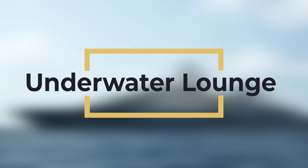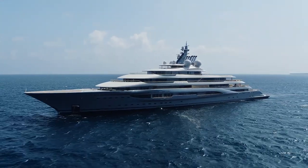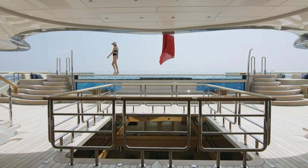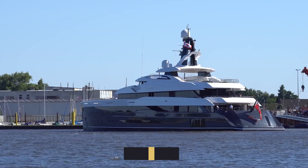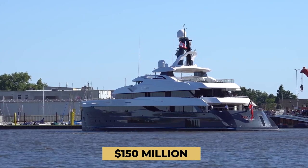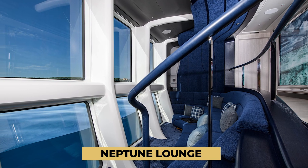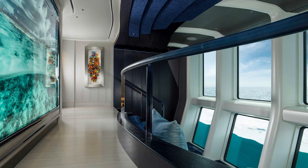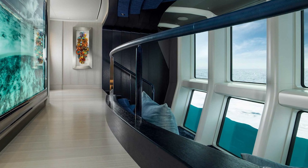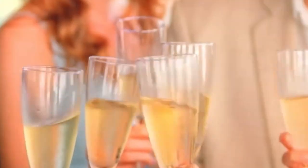Underwater Lounge. First up, underwater lounges. Being on top of the water is no longer enough for the uber rich — they like to see what goes on in the sea beneath them. Hop aboard the $150 million Elandes and you're able to enjoy the sights beneath the sea in a lavish space called the Neptune Lounge. The amphitheater-like seating area offers views both above and below the waterline, while the yacht's rich guests sit back and sip cocktails in comfort.